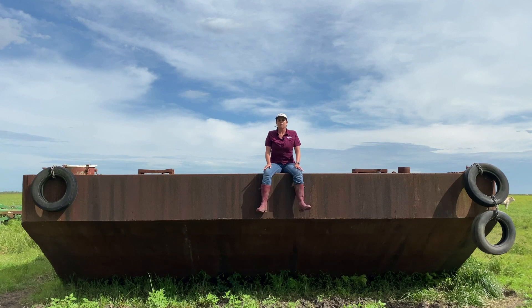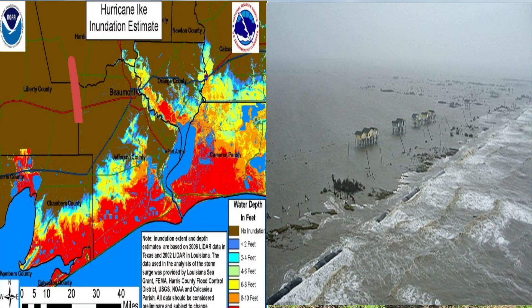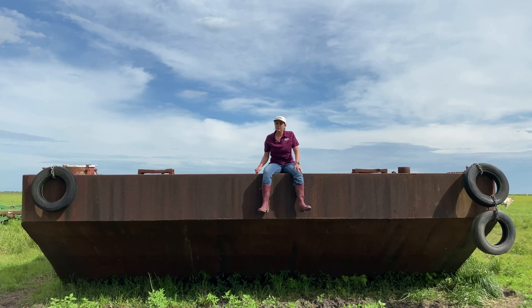You're probably wondering why I'm sitting on top of a barge in the middle of a field with no water. Well, that leads me to my next purpose: a marsh is a great buffer zone for storm surges. During Hurricane Ike, it brought a 22-foot storm surge through here, and that storm surge is what brought this barge here and left it sitting in my backyard.